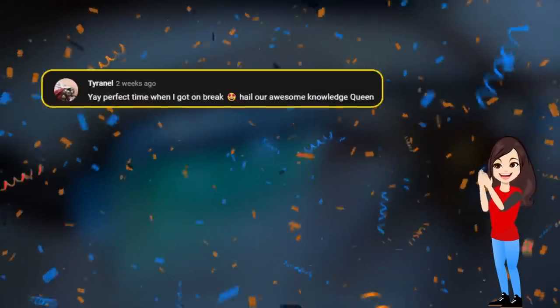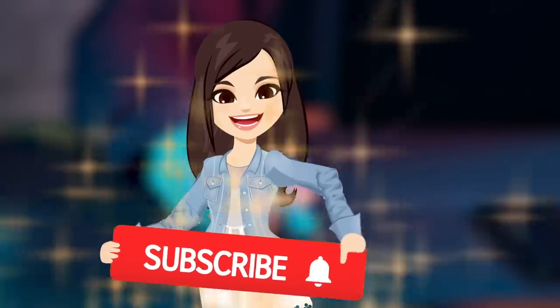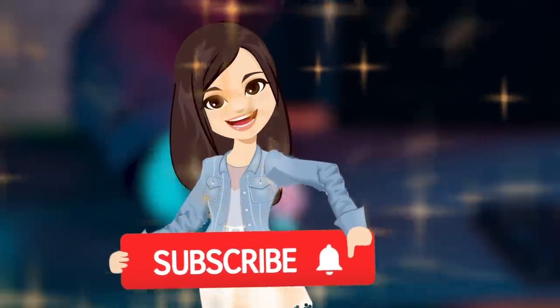I wanted to say a big thank you to Tyronelle and Angela Muse for supporting this channel! Be sure to subscribe if you haven't already for more videos about mysterious places!